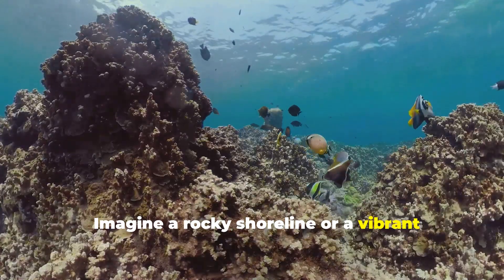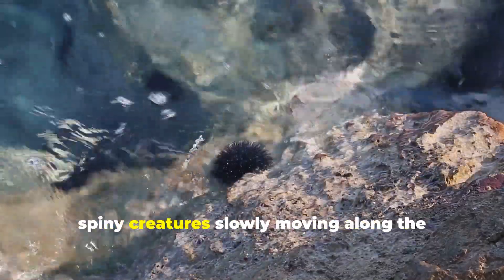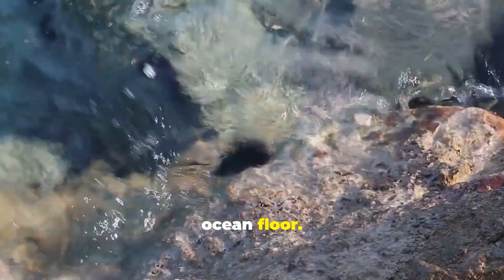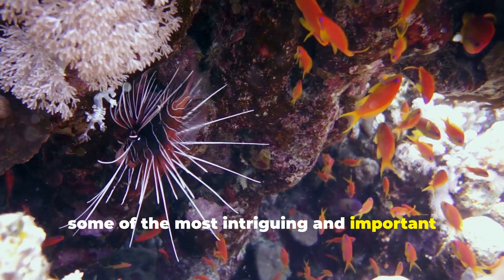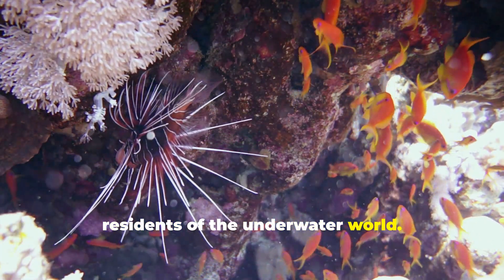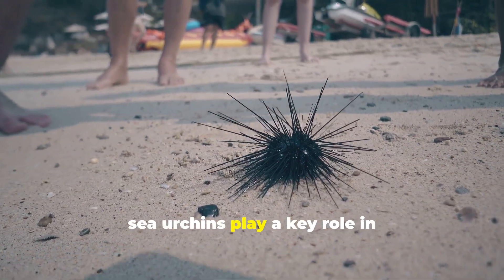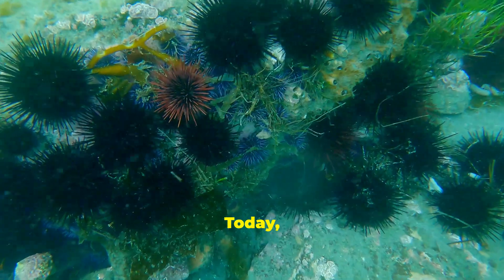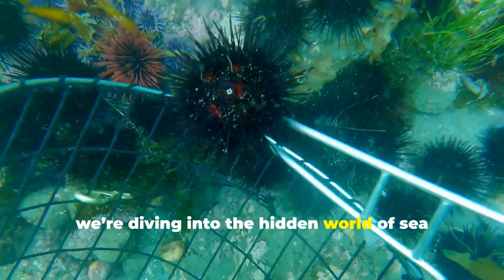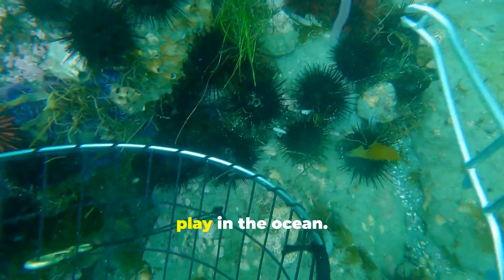Imagine a rocky shoreline or a vibrant coral reef, and tucked between the crevices are small, spiny creatures slowly moving along the ocean floor. These are sea urchins, some of the most intriguing and important residents of the underwater world. With their spiky exteriors and fascinating behaviors, sea urchins play a key role in maintaining the balance of marine ecosystems. Today, we're diving into the hidden world of sea urchins to learn more about these incredible creatures and the role they play in the ocean.